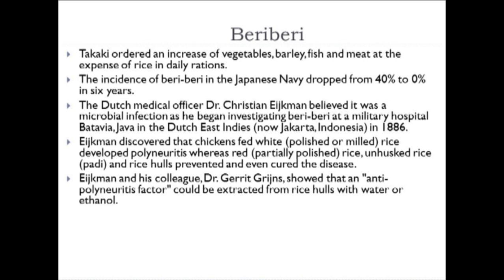The surge in beriberi in the 19th century was in the wake of the Industrial Revolution, which created a lot of processed food—notably processed white rice. Once the complete, well-balanced diet was implemented, the Japanese Navy saw the incidence of beriberi drop from 40% down to 0% in six years.